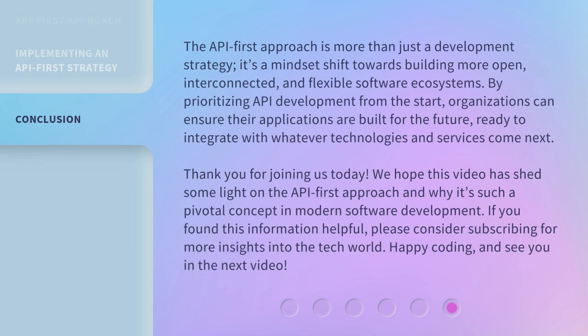The API-first approach is more than just a development strategy. It's a mindset shift towards building more open, interconnected, and flexible software ecosystems. By prioritizing API development from the start, organizations can ensure their applications are built for the future.